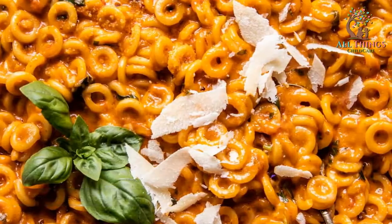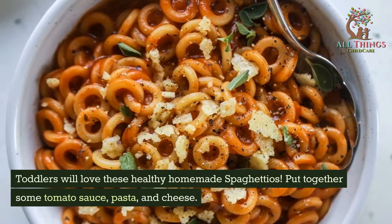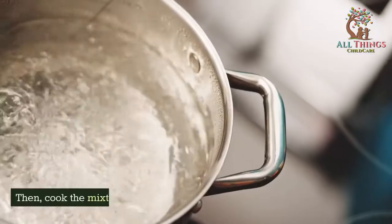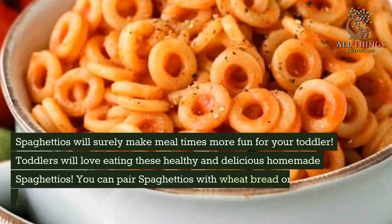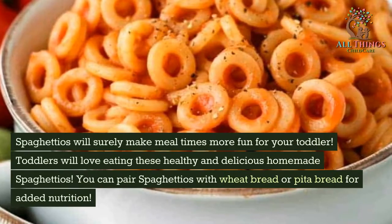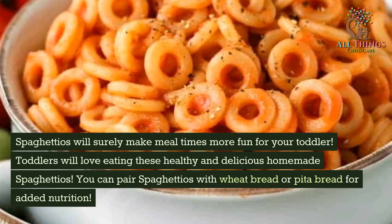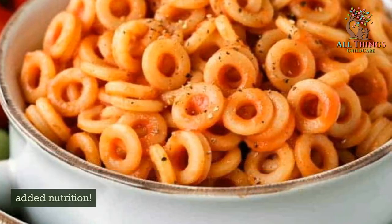Homemade Spaghettios. Toddlers will love these healthy homemade spaghettios. Put together some tomato sauce, pasta, and cheese, then cook the mixture in a pot. Spaghettios will surely make mealtimes more fun for your toddler. You can pair spaghettios with wheat bread or pita bread for added nutrition.